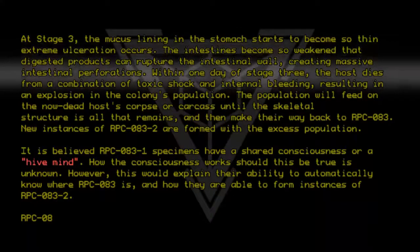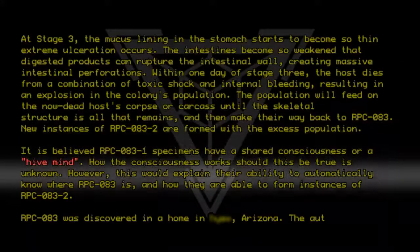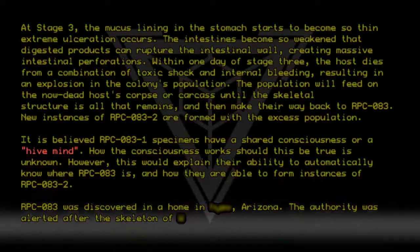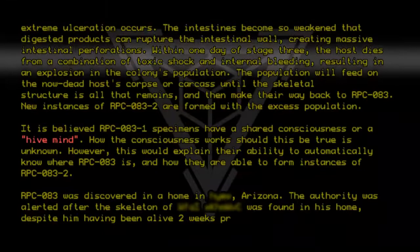RPC-083 was discovered in a home in Middle Harbor, Arizona. The authority was alerted after the skeleton of Simp Navinavinam was found in his home, despite him having been alive two weeks prior.